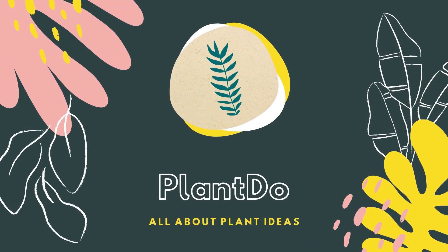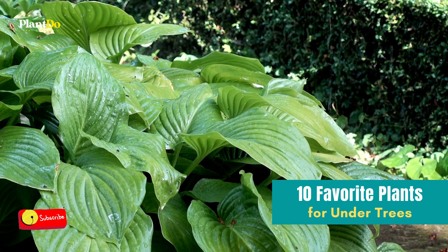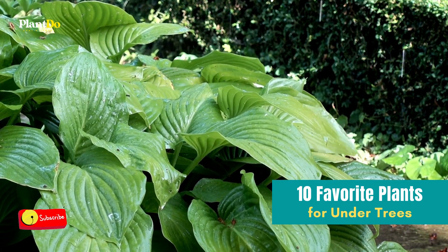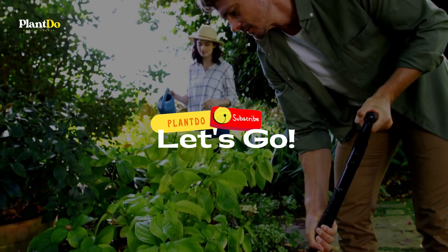Hello guys, welcome back with me, Planned to Home and Garden. This time we are going to give you a video about 10 favorite plants for planting under trees. But before that, don't forget to click like and subscribe to support this channel, and turn on the notification bell for more updated videos. Ok, let's go to the video!